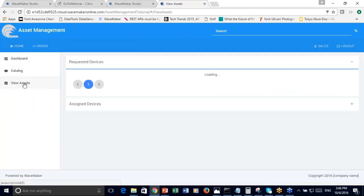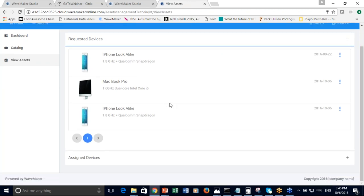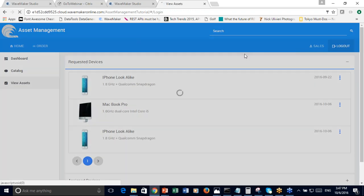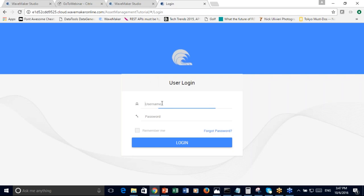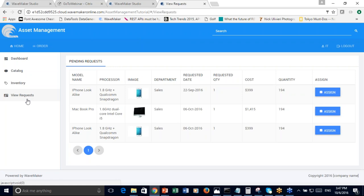There's also a dashboard that allows the department admin to see various devices that have been approved and sanctioned into the department, and the dispersion of these devices across departments. And finally, a View Assets page where the department admin can look at devices that have been requested. When I log in as an IT administrator, you can see the IT administrator has additional capability — looking at the requested devices and being able to assign those devices based on quantities left. It's a role-based application where different roles can perform different operations.